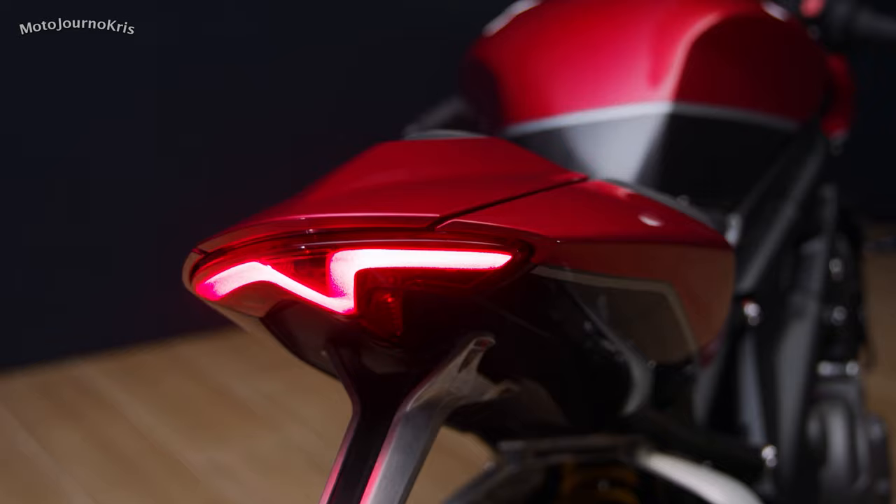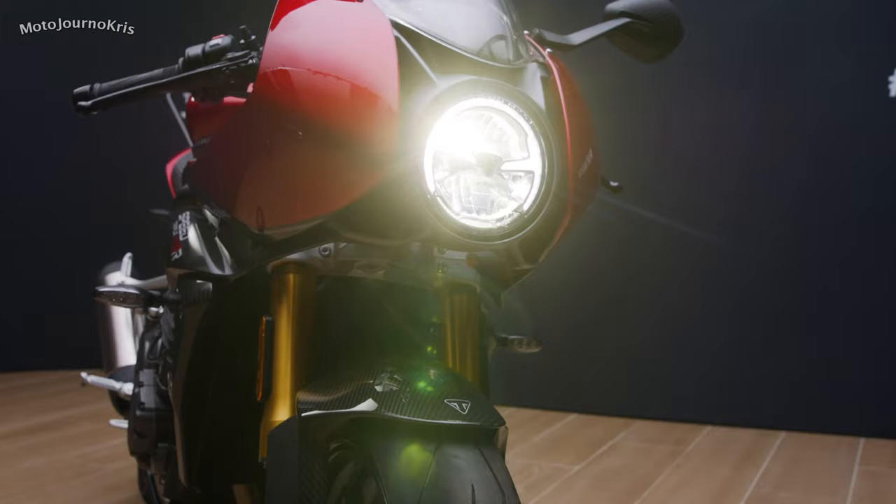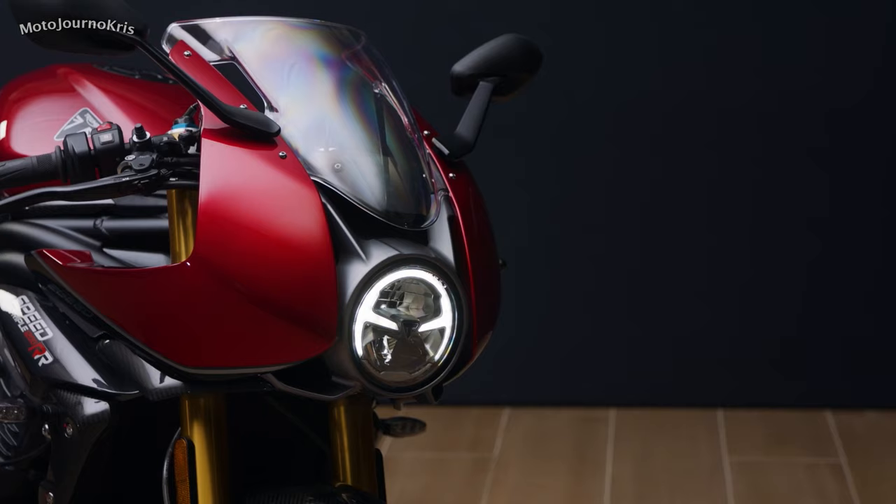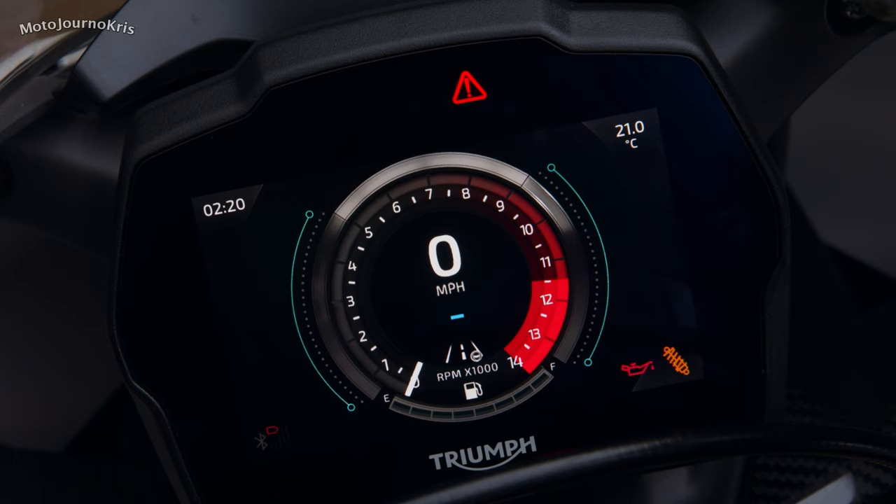Brembo also provide the front radial brake master cylinder and lever setup, as well as the rear unit. Wheels are cast aluminium 17-inch items, and seem to be the same wheels fitted to the RS from what I can tell, but will be clad in Pirelli Diablo Supercorsa SP V3 rubber. Naturally, electronics are extensive, starting with a 5.5-inch TFT display to access the 5 ride modes, one of which is fully customisable, alongside cornering traction control with front wheel lift detect.